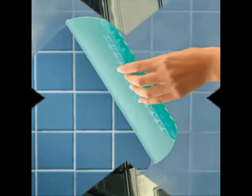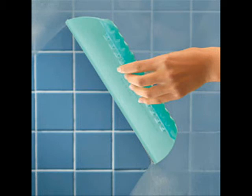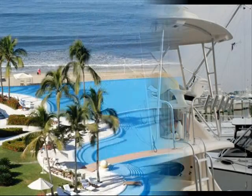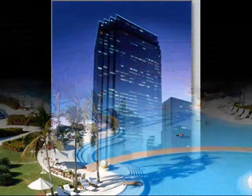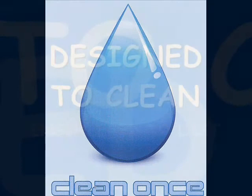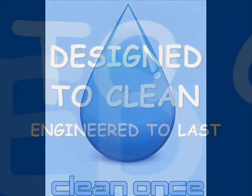Surfaces will be cleaned with less effort and stay clean longer. Water bills will be cut in half and the environment will be protected from water wastage and the use of harsh sanitary, often toxic chemicals. Whether it is domestic, marine, commercial, or corporate, Clean Once nanofilm has the solution for you. Clean Once — designed to clean, engineered to last.